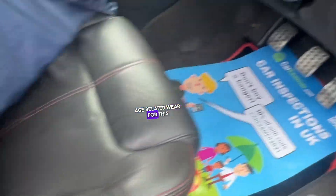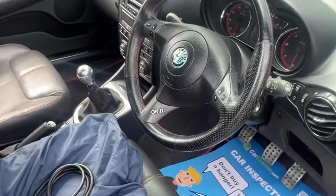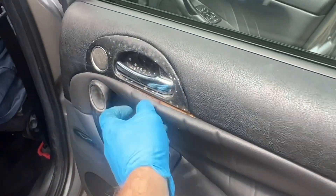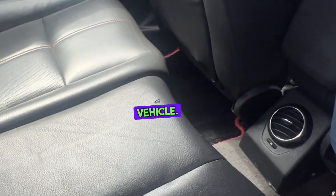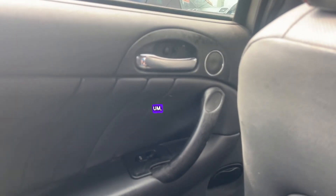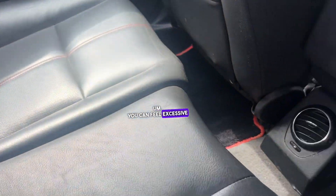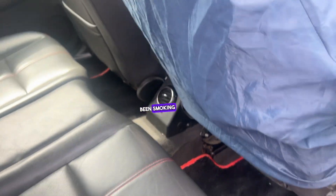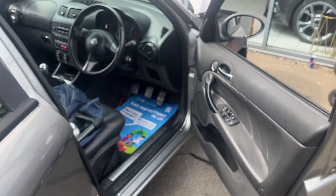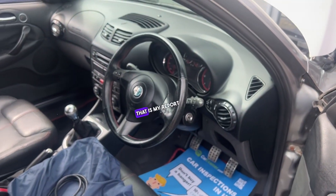There is quite significant age-related wear on this vehicle — excessive wear on the door cards, with all the door card trim peeling off. You can see the mold marks inside the vehicle. You can feel and see what's going on in there — there is excessive smoke smell, as somebody has been smoking heavily in this, or possibly living in this car. That sort of feeling is very apparent.